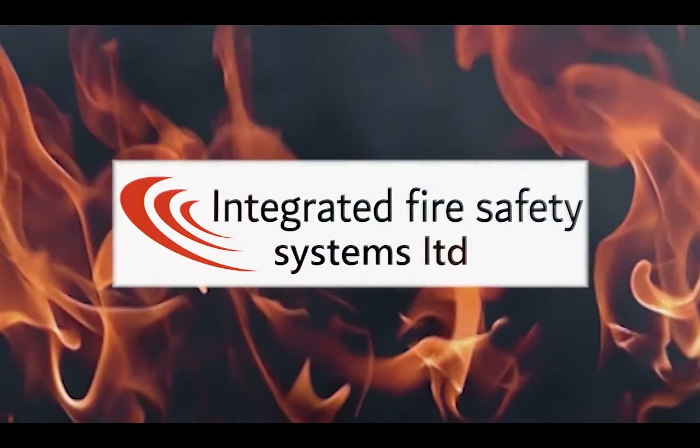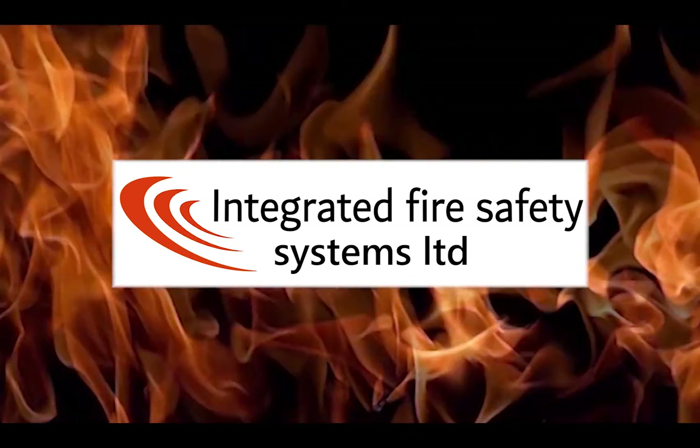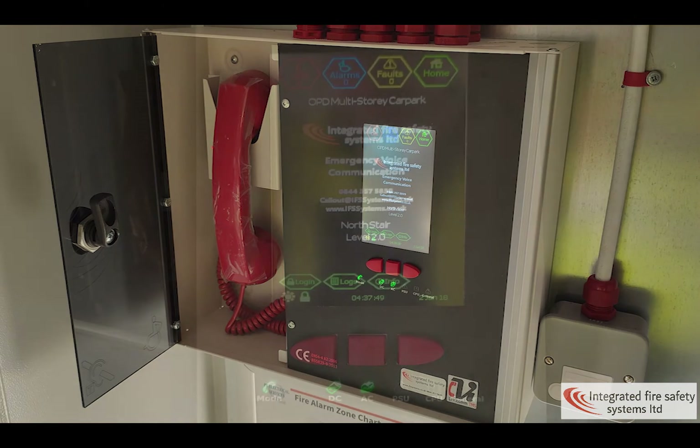Integrated Fire Safety Systems specialise in the design, supply, install and commission of fire detection, fire suppression and smoke management systems. This training session looks at the FOX Ignis Emergency Voice Communication System, how to operate it and the various components.